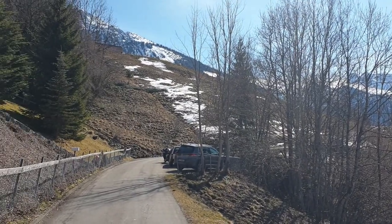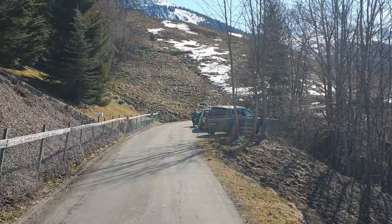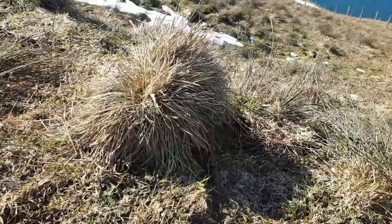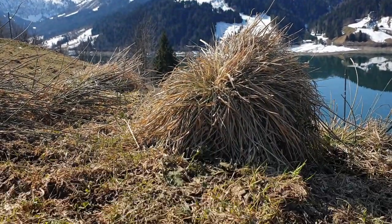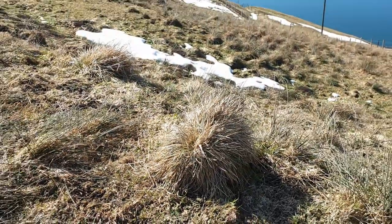We are continuing along here now. Isn't this a funny little bush? It's not even a bush - looks like a bush of grass. Isn't it funny? I love little details like this.